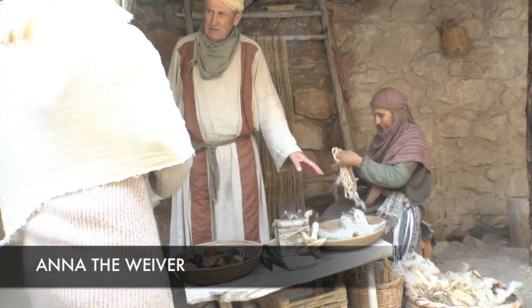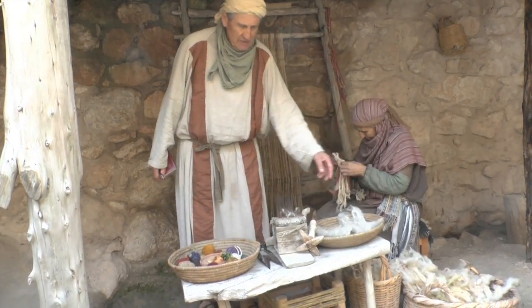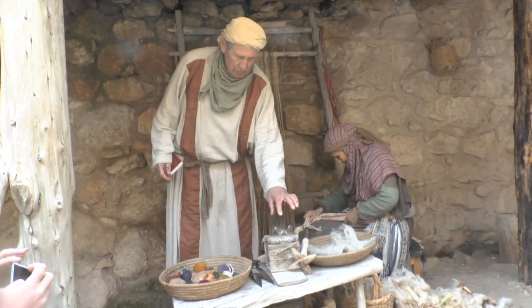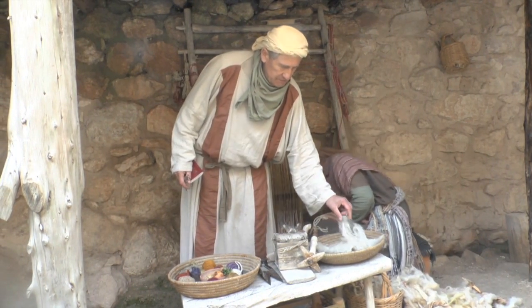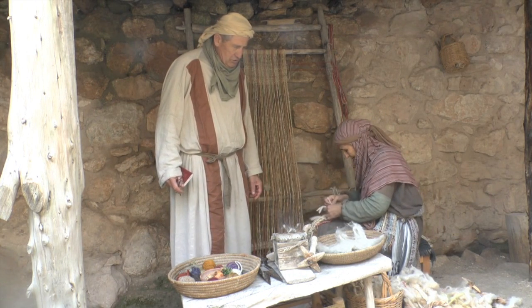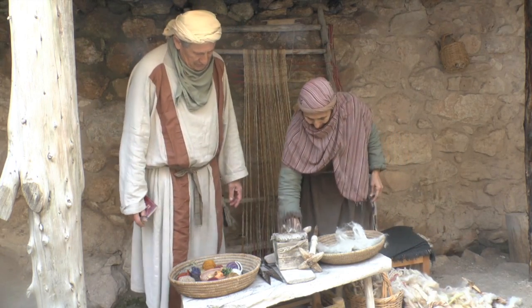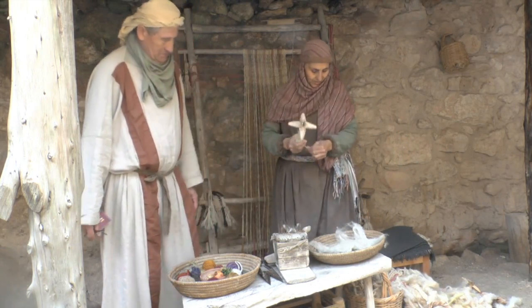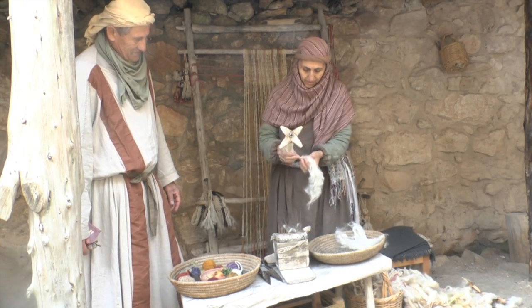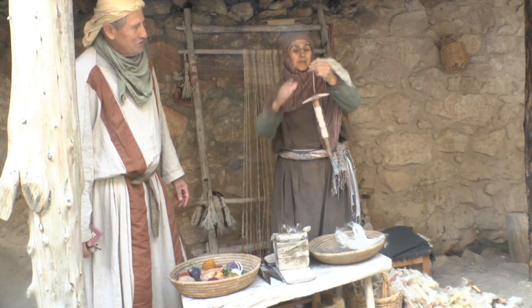You saw the sheep at the pen over there. Once a year they're shorn for wool and it would look like that. Then it is washed to get the dirt out of it, and then it is carded — pulled through here to make it like this. And then Hannah will show you how you spin that into yarn. She's making a doll here right now. That's how you make yarn first of all. And there's always amazement when she does that to turn it into yarn.